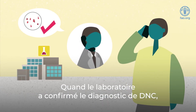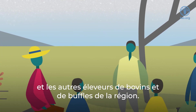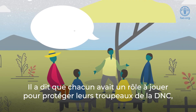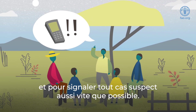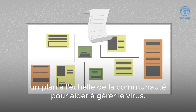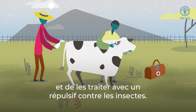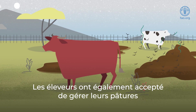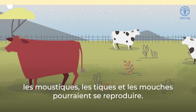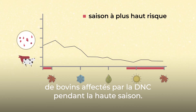When the laboratory confirmed the diagnosis of LSD, Ben the veterinarian called an emergency meeting with all Joseph's neighbors and other cattle and buffalo farmers in the area. He said that everyone had a role to play in keeping their herd safe from LSD and reporting any suspected cases as quickly as possible. The veterinary authorities developed a vaccination control program, a community-wide plan to help manage the virus. The farmers all agreed to vaccinate their healthy animals and to spray them with special insect repellents. The farmers also agreed to manage their pastures by reducing the number of large water puddles and manure heaps where mosquitoes, ticks, and flies could breed.